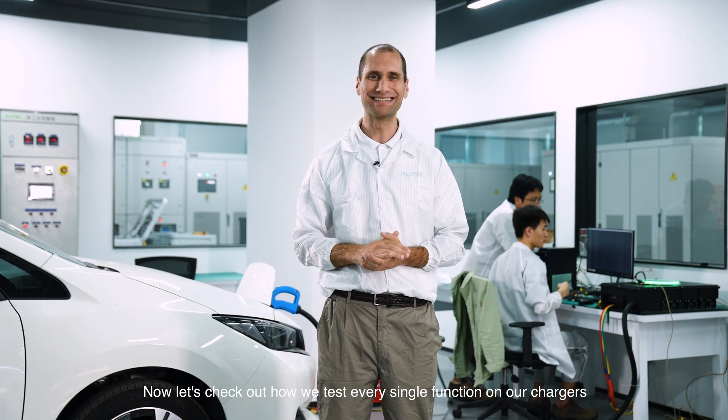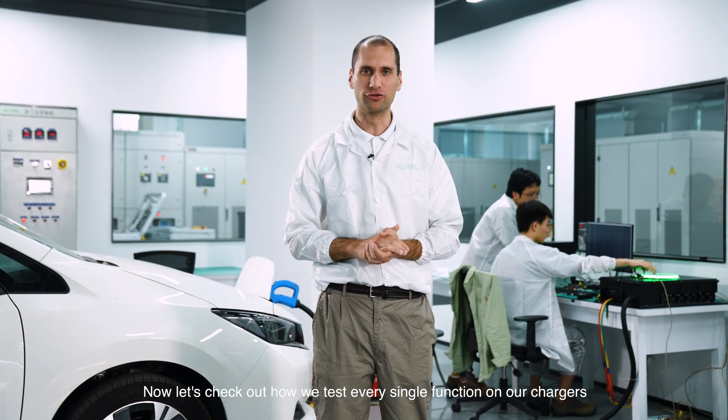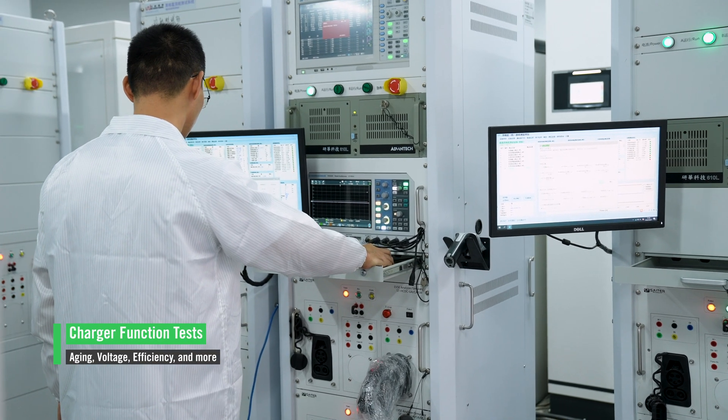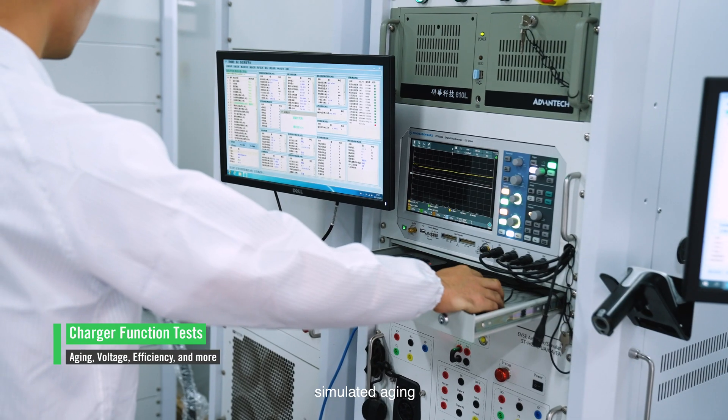Now let's check out how we test every single function on our chargers. When all of our chargers are assembled, the final step is to take each one here to test every function. That includes tests for charging, simulated aging, amperage, voltage, total power, under and over voltage protection, peak efficiency, and many more.